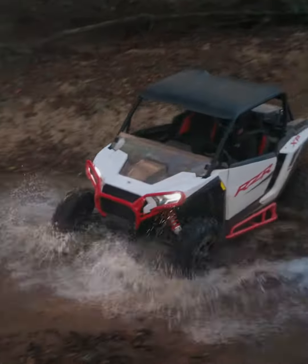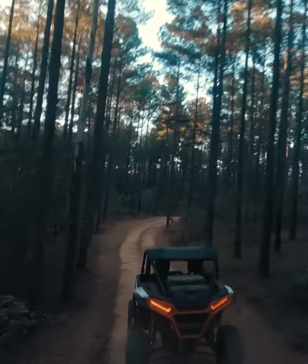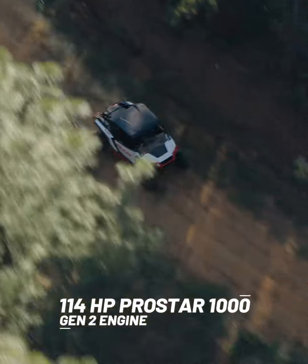The Razor XP is ready when you are for the new, cooler-running CVT, providing extended belt life. The all-new ProStar 1000 Gen 2 engine with 114 horsepower offers responsive acceleration, giving you the power to command your route and every corner in between.